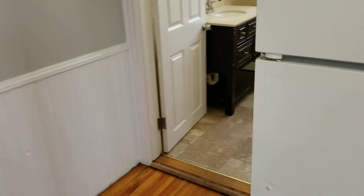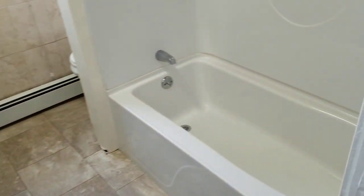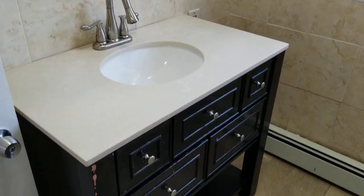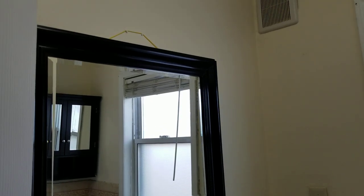Last but not least is the bathroom, which is housed in the kitchen area. It has a tile floor. You've got a full toilet and shower hooked up and ready to go in the corner. Right across from that, you'll have a large, spacious sink area with cabinets underneath for some bathroom storage, and a large mirror right above that sink.